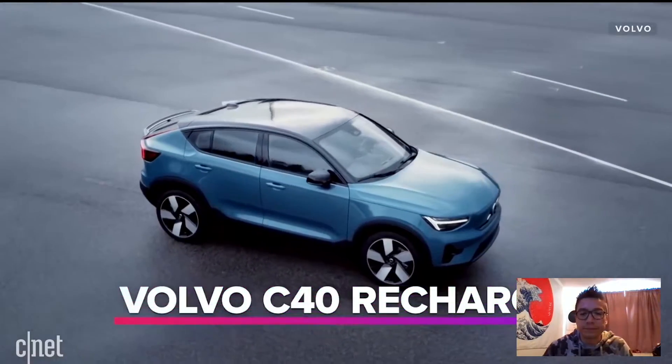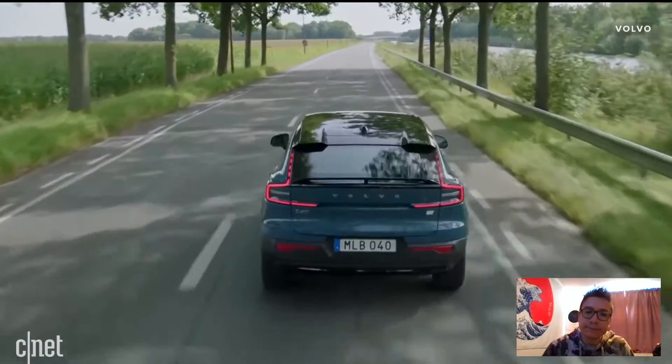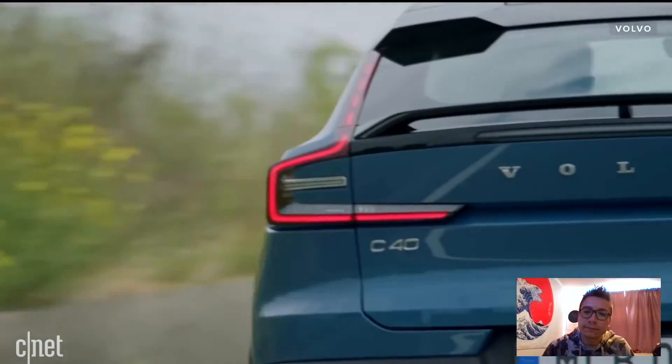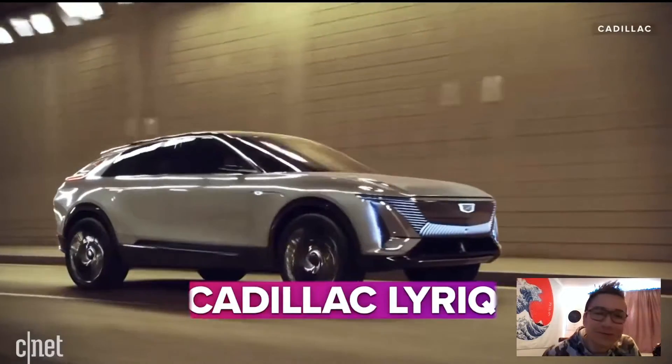Then there's the Volvo C40 Recharge — not the XC40. The C40 is a little coupe crossover with great, if polarizing, looks. It's definitely audacious, and this vehicle is pure electric, unlike the XC40 which can also be had with a combustion option. It's also a long list of firsts for Volvo: the first Volvo available only as an electric, the first with an all-sustainable vegan interior, and the only Volvo sold exclusively through an online portal. About 225 miles of range on this one.